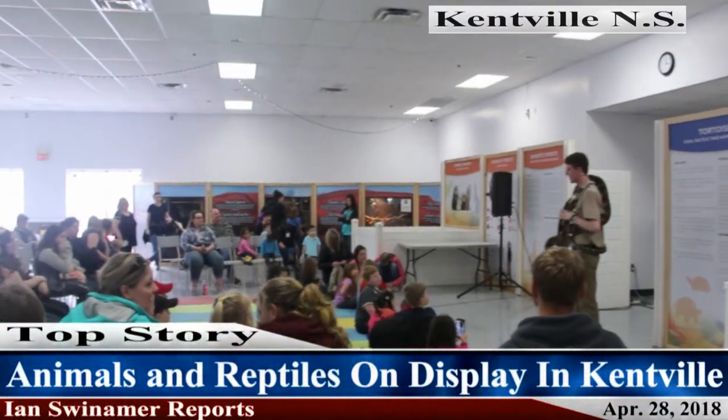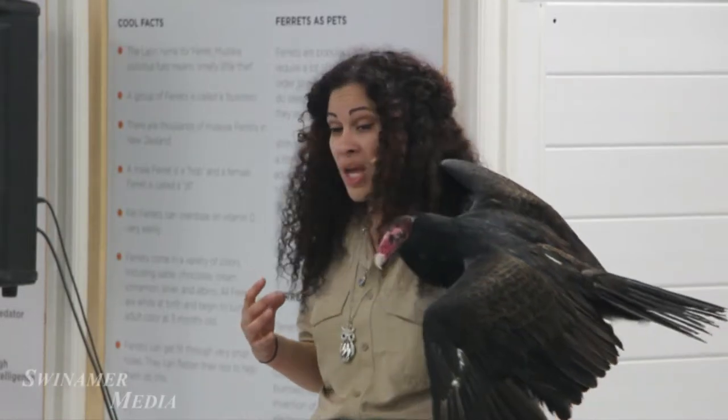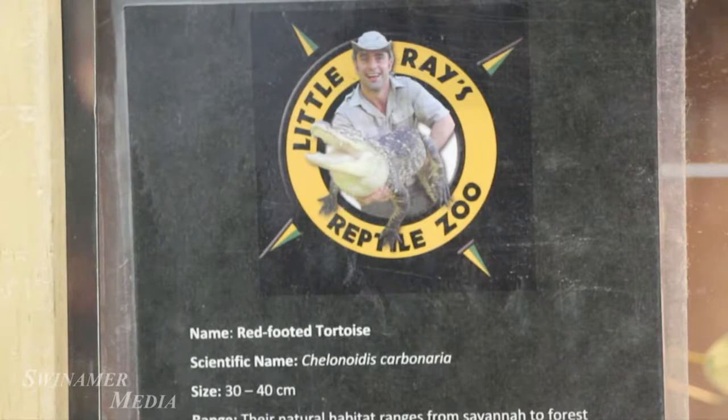Dozens of animal and reptile enthusiasts of all ages gathered in Kenfield, Nova Scotia on Saturday to get up close and personal with creatures of all different sizes, thanks to Little Ray's Reptile Zoo.